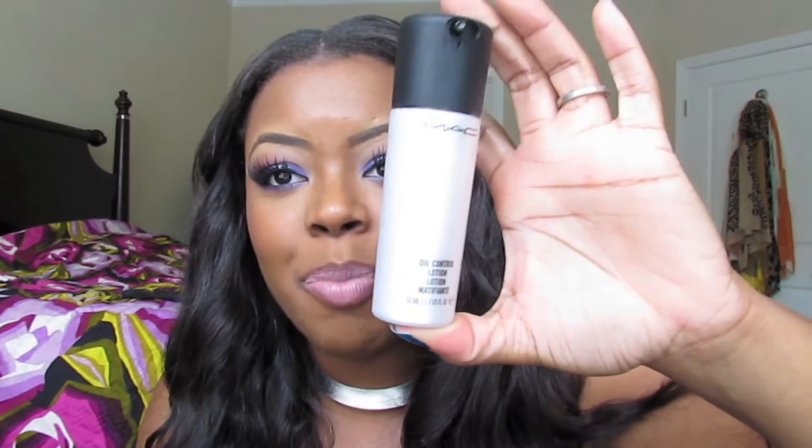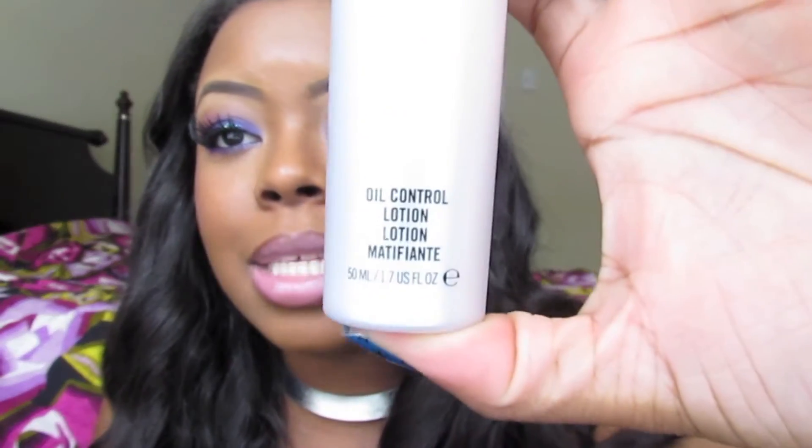I picked up this oil control lotion from MAC and I have been loving it because it really does control the oil on my face and helps me maintain a matte finish and get oily less quickly. It has kind of been like a godsend for me.